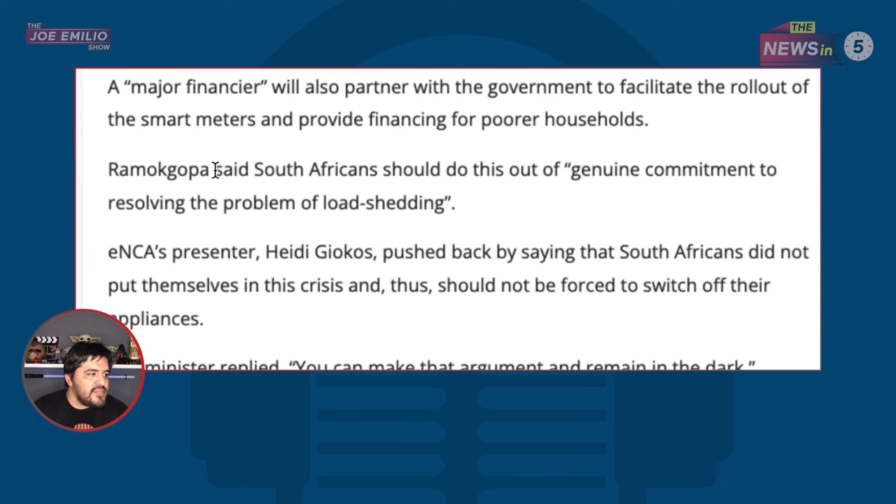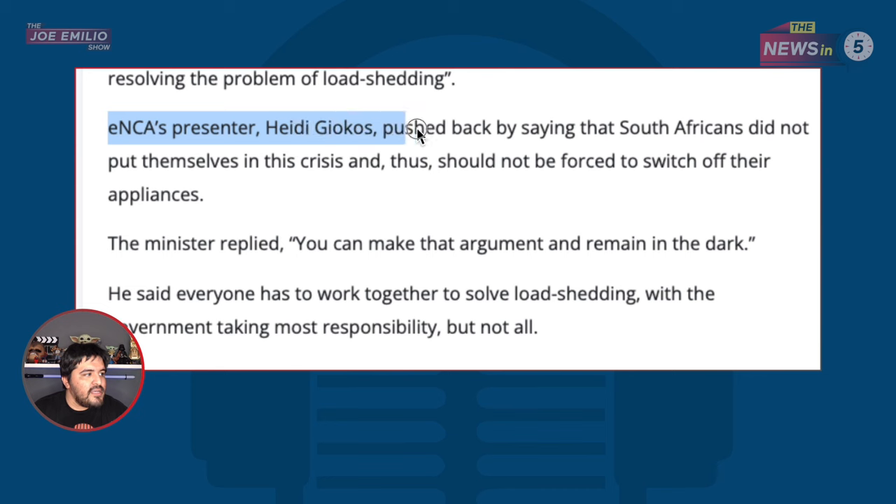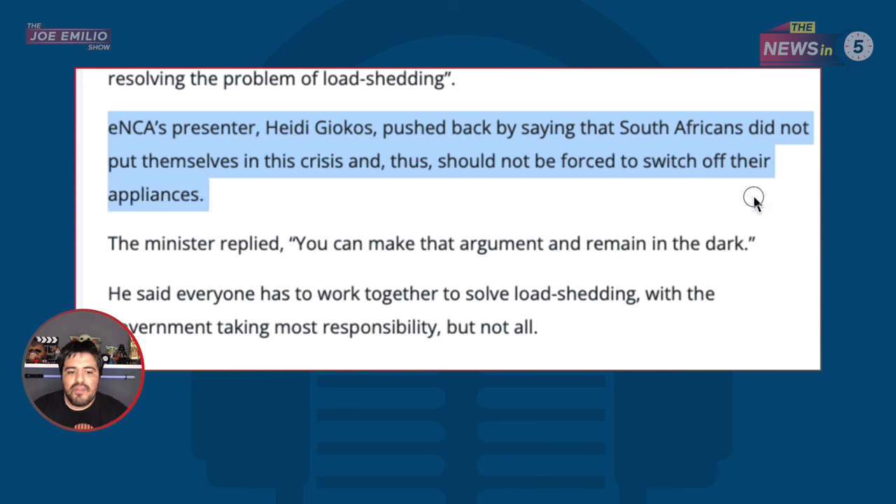And it makes my blood boil when I see ministers going on national television saying crap like this. The electricity minister said that South Africans should do this out of genuine commitment to resolving the problem of load shedding. In the interview, he's talking about the whole smart meter thing — this was when it was still an idea. ENCA's presenter Heidi pushed back by saying that South Africans did not put themselves in this crisis and thus should not be forced to switch off their appliances. And here's what the minister said to that.